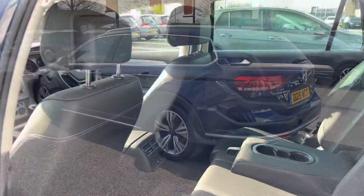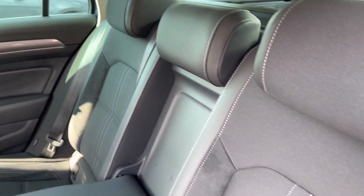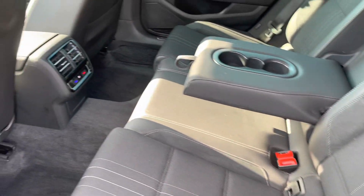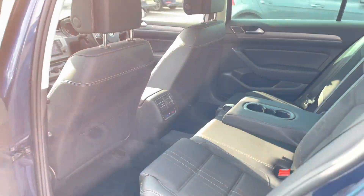Jumping into the rear of the vehicle, you've got your signature Alltrack seats — a lovely cloth with contrasting white stitching and Alcantara inserts as well. You've got your own climate controller in the back to keep your rear passengers happy, and there's also a centre armrest with a couple of cupholders for extra comfort.